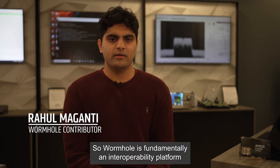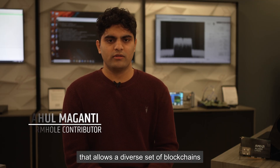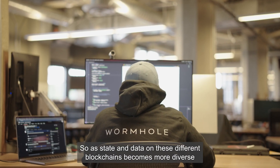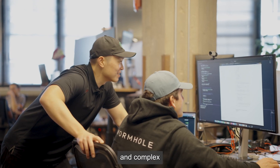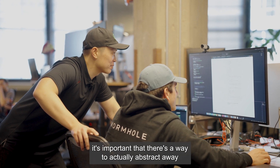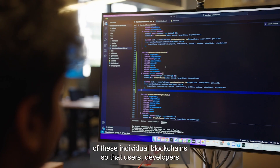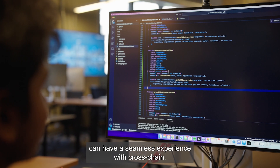Wormhole is fundamentally an interoperability platform that allows a diverse set of blockchains to communicate and connect with each other. As state and data on these different blockchains becomes more diverse and complex, it's important that there's a way to abstract away the idiosyncrasies of these individual blockchains so that users and developers can have a seamless experience with cross-chain.